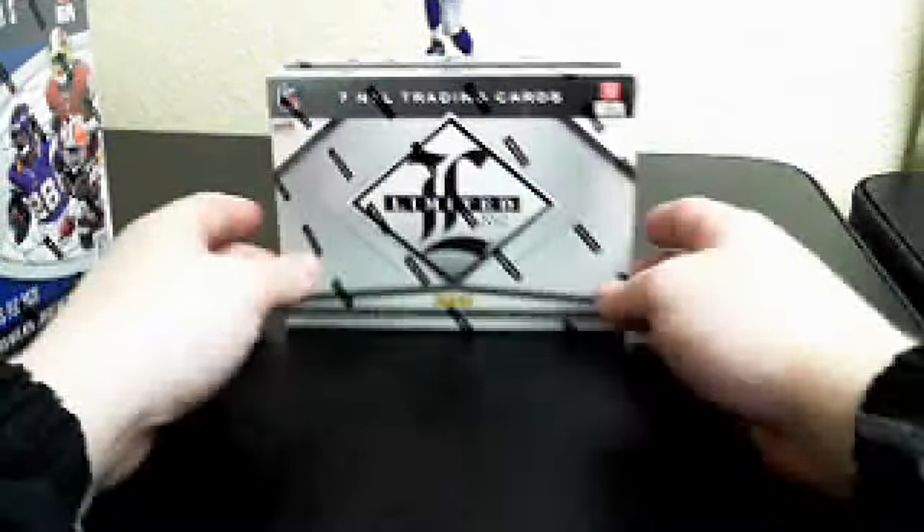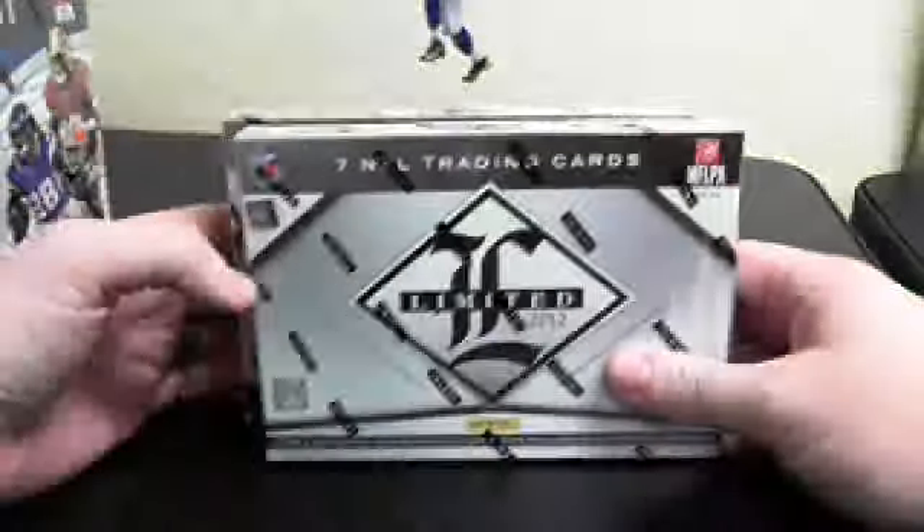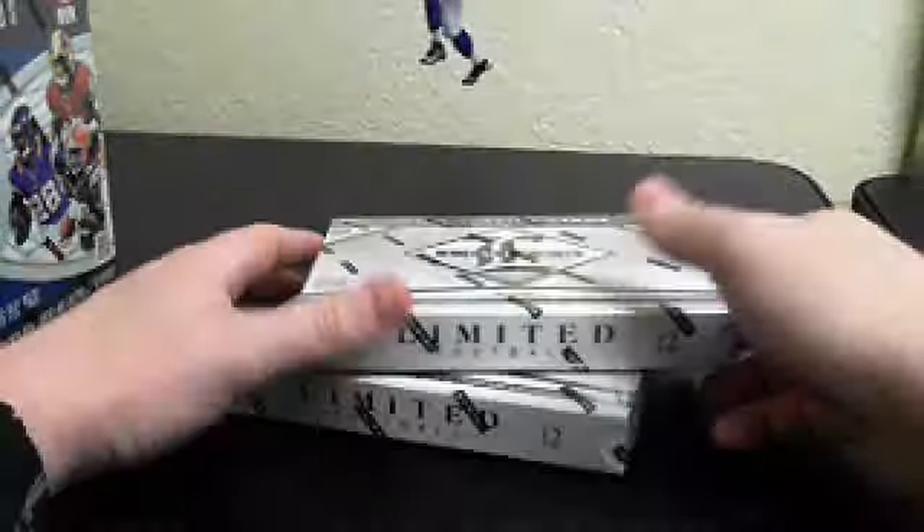Hey guys, it's Chris from KAB. We're doing a two box limited break. It's four teams per spot. Sold eight spots. Good luck everybody.